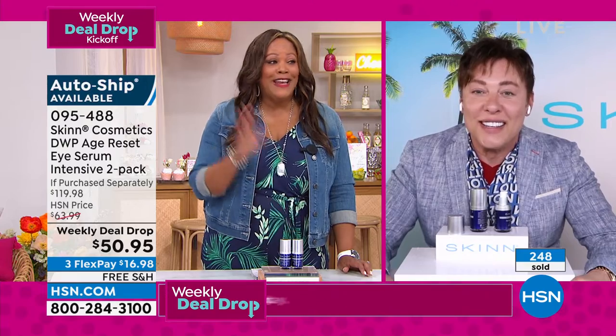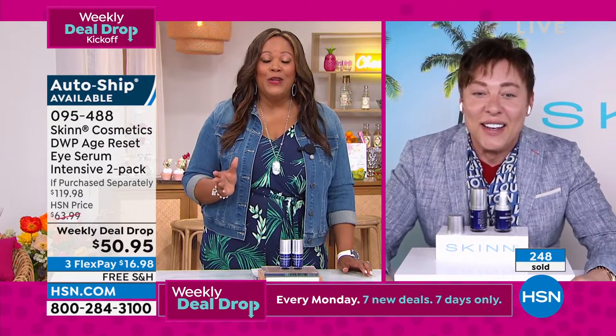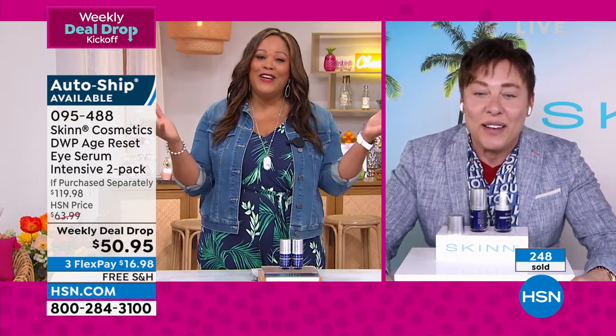Dimitri, you look fabulous. I cannot believe you're 60 years old. Congratulations on your 20-year anniversary.